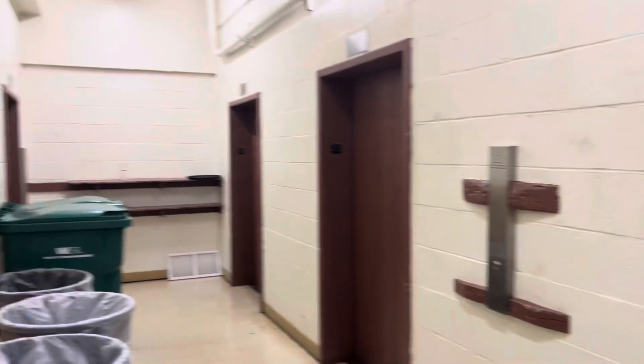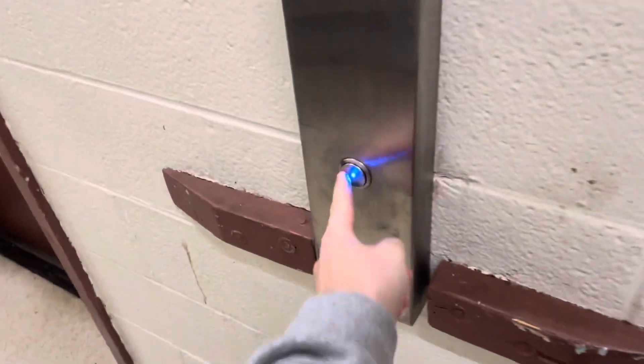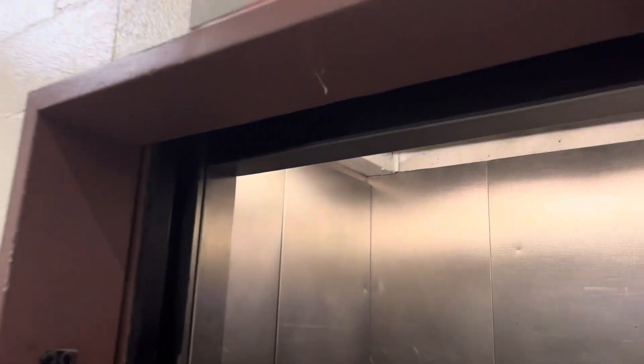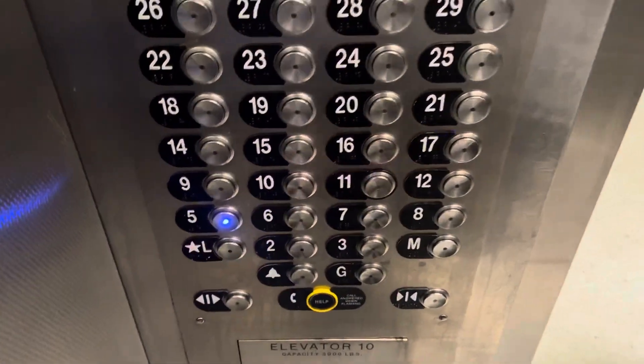This is going to be a ride on the service elevators of the North Tower of the Sheraton Boston. Starting up here on 29, we're gonna go to 5. I don't want to go to any of the lower floors to chance anything.